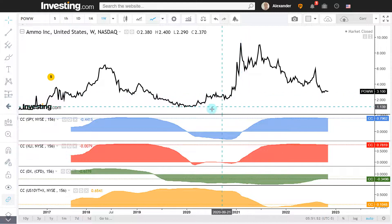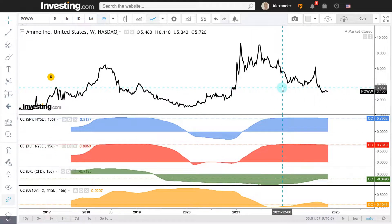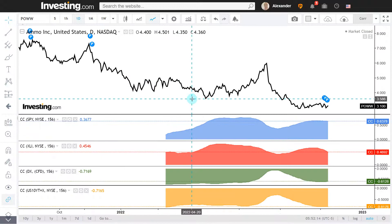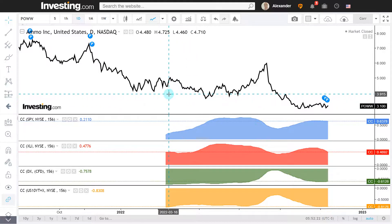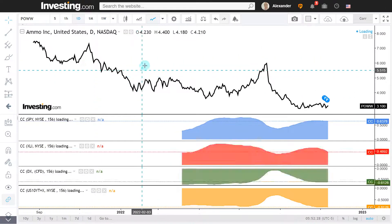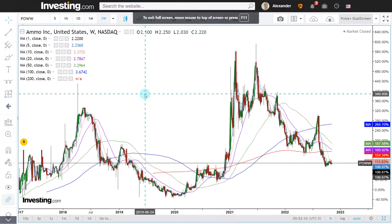Looking at relative performance: we have 80% correlation with the S&P 500, 78% with the industrial ETF (XLI), minus 35% with the dollar index, and 11% with the 10-year yield. Short term, we have 64% with the S&P 500, 47% with XLI, minus 61% with the dollar index, and minus 82% with the 10-year yield. The strongest correlation both short and long term is with the S&P 500.